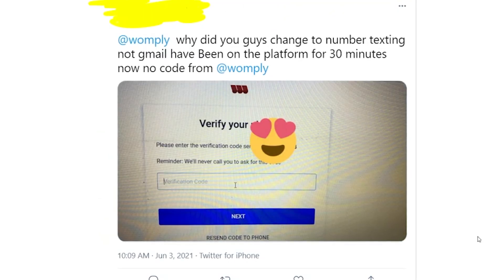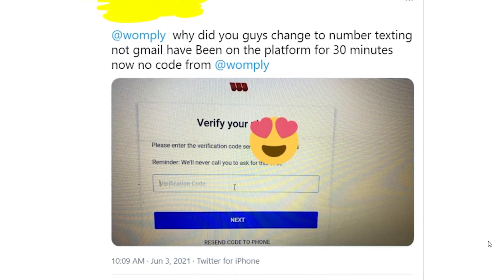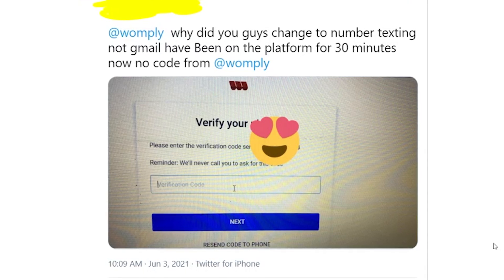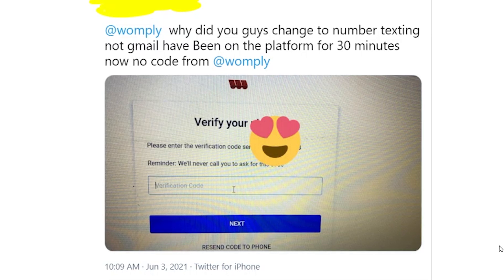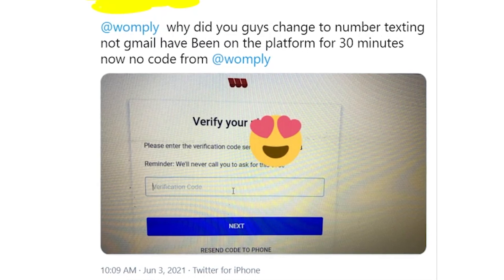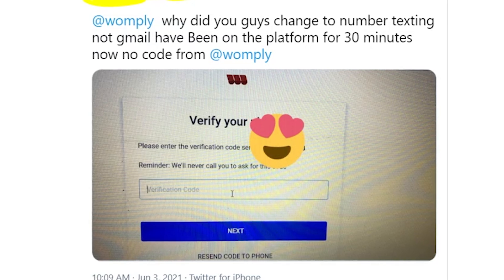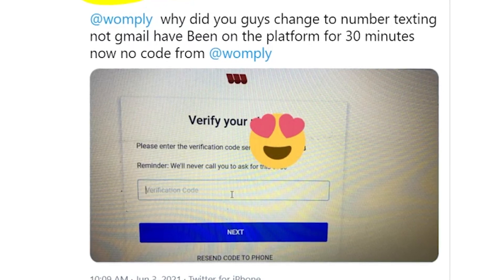Before we start, I just want to mention that Womply recently updated their website. If previously you could sign in using your email address, now it's only working with phone numbers. So in order to get into your account, you need to put your verification code and it goes straight to your phone. But some people are saying that they're just not receiving verification codes. I think the problem is that this whole system is new and that's why it's not working properly yet.